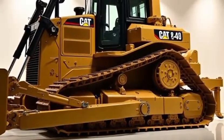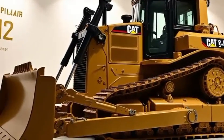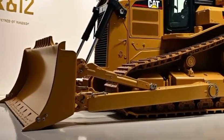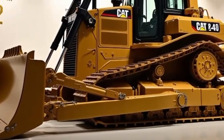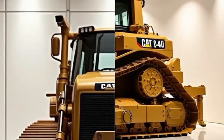Its advanced hydraulics provide superior blade control, making grading, leveling, and earthmoving tasks smoother and more efficient than ever. This bulldozer also comes equipped with cutting-edge technology, including GPS-enabled systems for accurate grading and real-time performance monitoring.